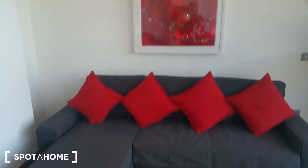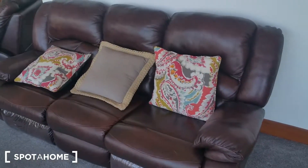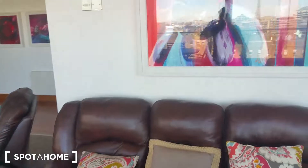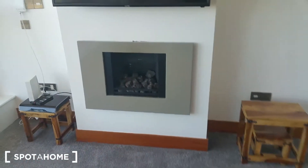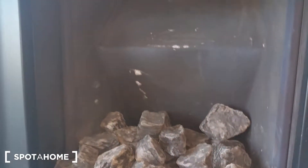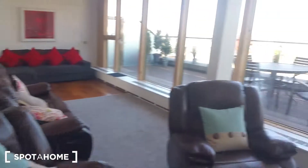Now let's see the living room. The living room is huge. There is a sofa, a huge balcony terrace to see, a couch, a nice painting, and a fireplace. I'm not sure if this is a real fireplace, but it looks like it can definitely warm you up. And there's also a TV.